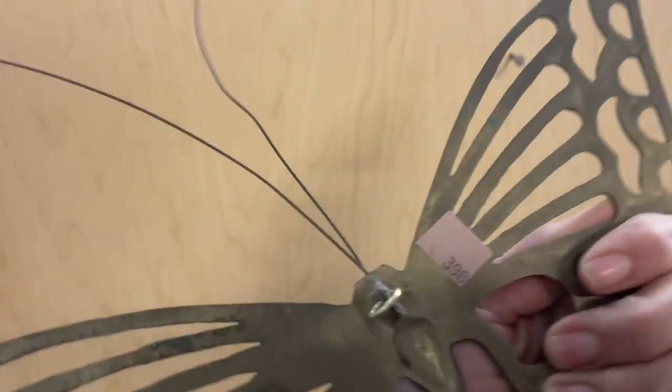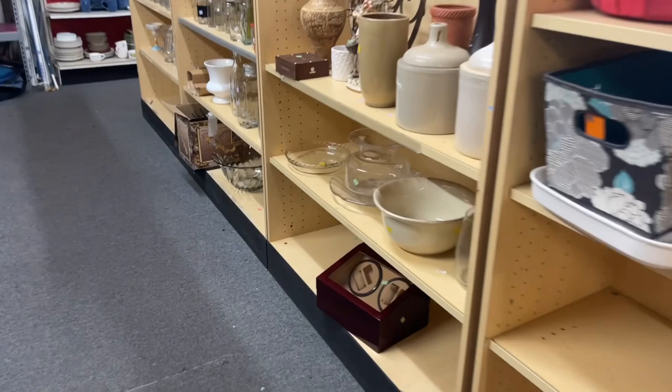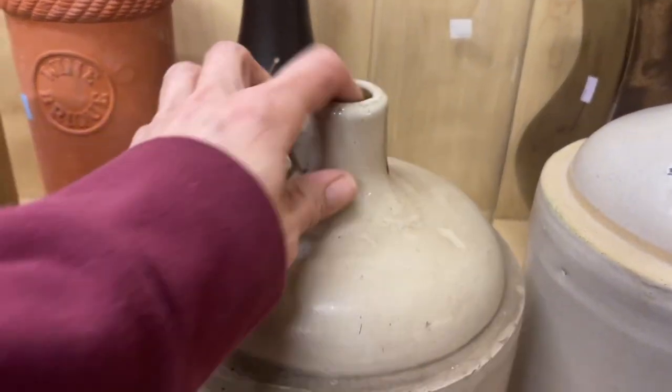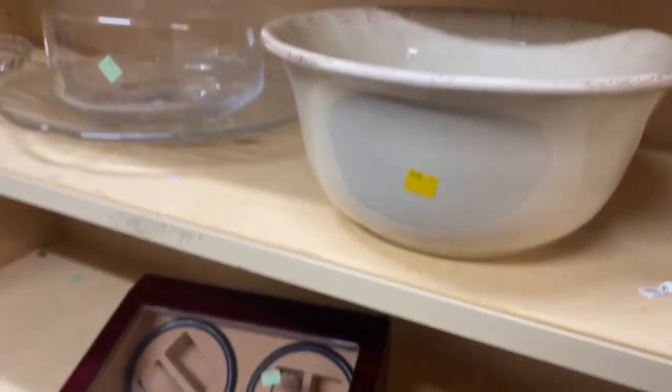Because I have already done this thrift haul, I get to show y'all what's sold. I picked up this brass butterfly for four dollars and it's sold at $12.95. I went around the corner and as soon as I spotted these Crocs, they were a little pricey at $16 and $33, so I did pass.